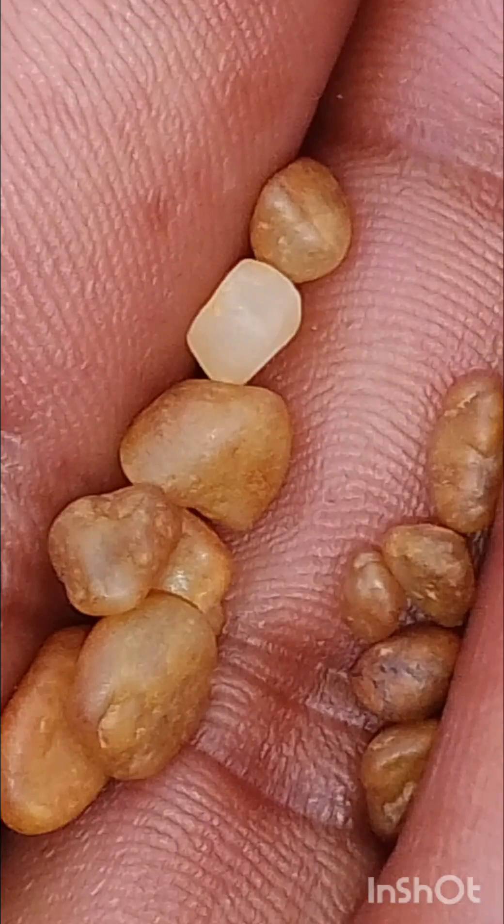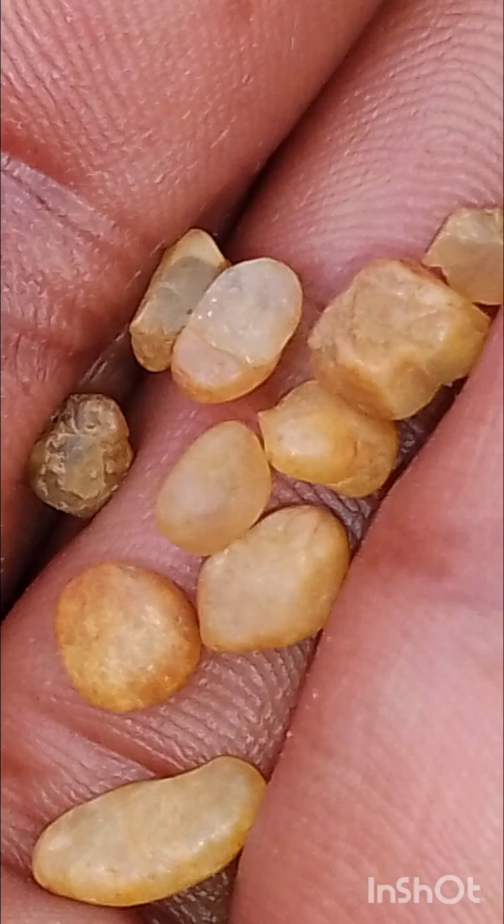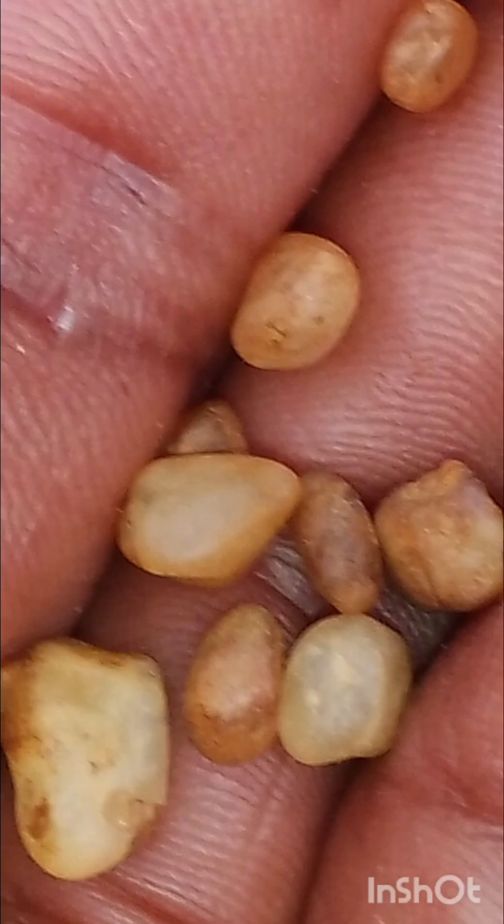I decided to take some closer pictures so we can have a closer look at the texture and a little bit of clarity as well, though they are quite bright.